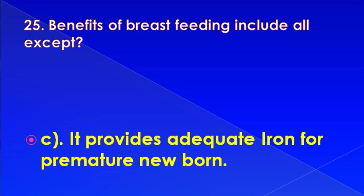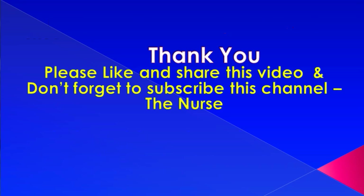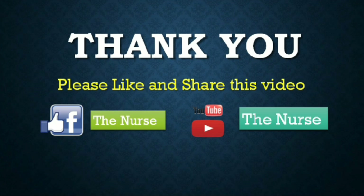Question ends here. Thank you for watching this video. Please like and share this video and don't forget to subscribe to the channel. Thank you.